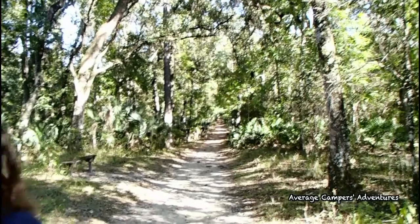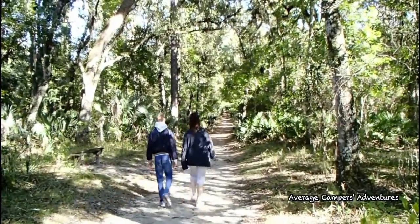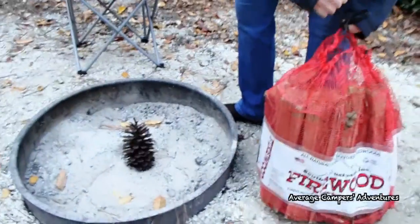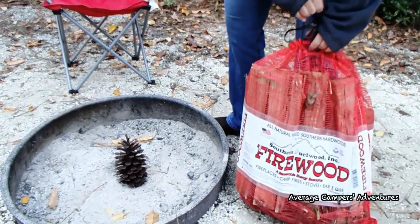Each time we camp, we look for pine cones on the ground to keep a small supply to start our campfires. It is important to pick pine cones off the ground because they will tend to be dry and more combustible. So if you're looking for an effective and inexpensive solution, grab a pine cone and some firewood and let's go build a campfire.